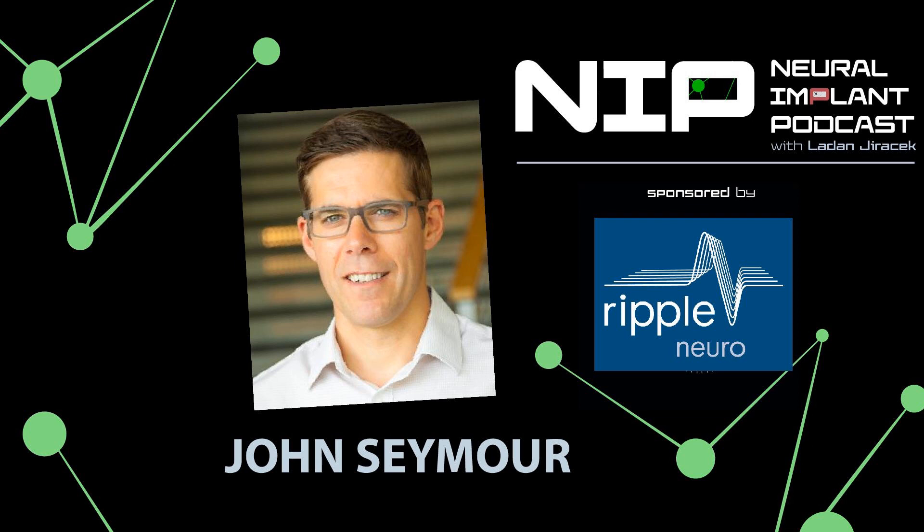Dr. Seymour, this has been a pleasure. Thank you so much. Hope you enjoyed the show and were able to learn something new, bringing together different fields in novel ways. Until next time on the Neural Implant Podcast.